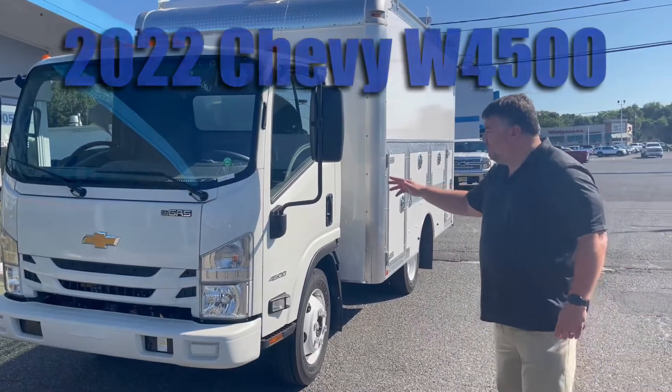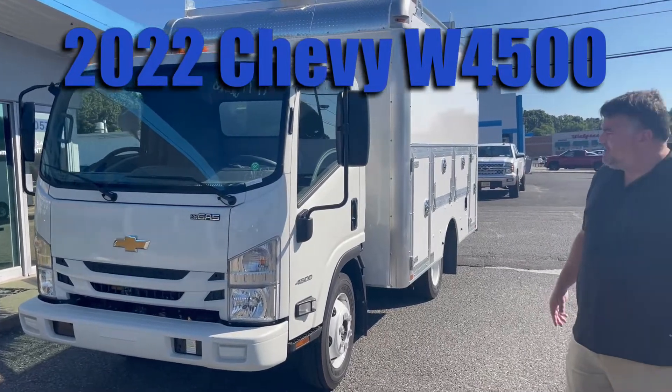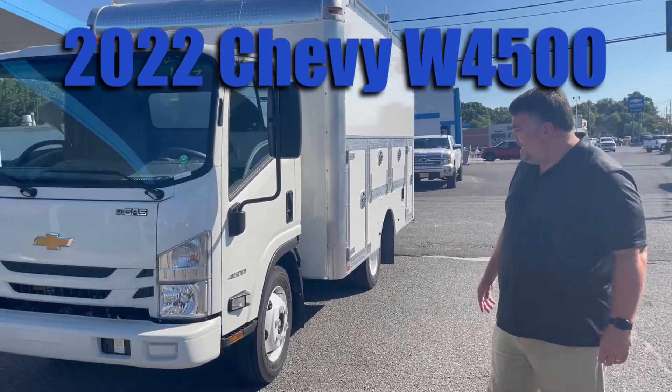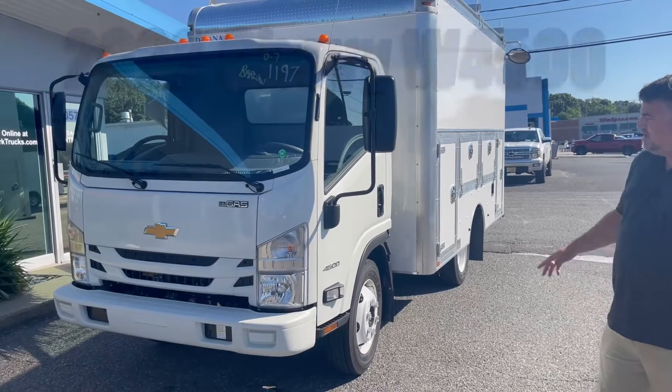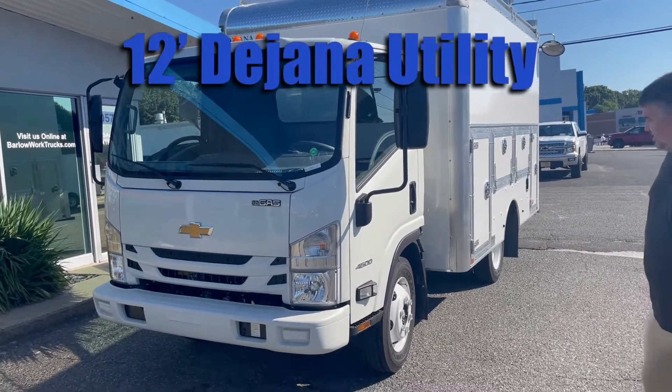This is a brand-new 2022 Chevy W4500, 14.5 GVW, gas-powered, 6-speed automatic, 19.5 tires. The W-Series is known for its great turning radius, great durability, and efficiency.